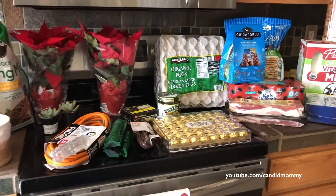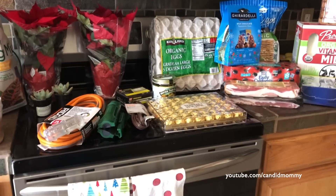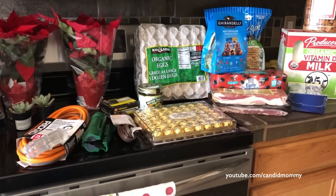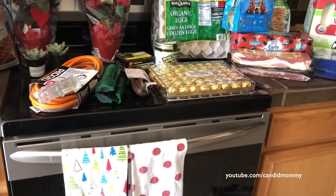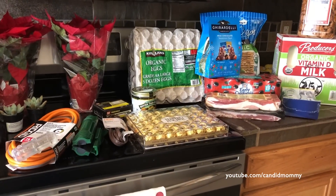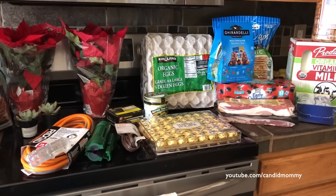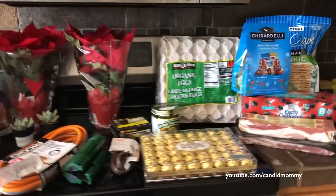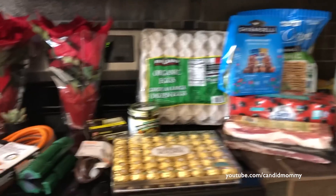Kind of a fun Costco and Home Depot haul. So I needed to go to Costco - we were out of eggs and bread and we also needed tortillas, which I forgot. I took my list out of my pocket. There was something else too, always, right? I had four things on my list and I got half of them and then all the rest of this. Whoops, typical.